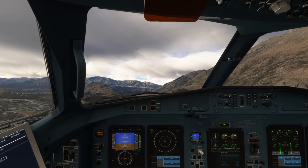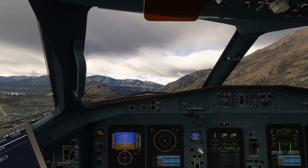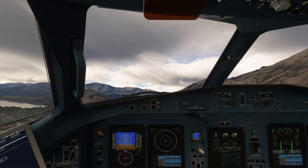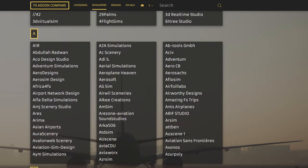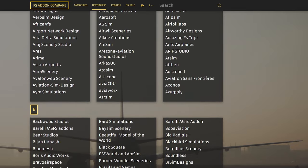It's all based on the latest information including any sales and discounts, and from that it should show you the cheapest option. From my testing, it works exceptionally well. It even has the ability to filter add-ons with categories, developers, or the region the add-on is meant to be from, whether that's an airport in a certain country or an aircraft from a certain manufacturer.